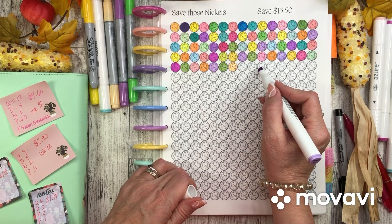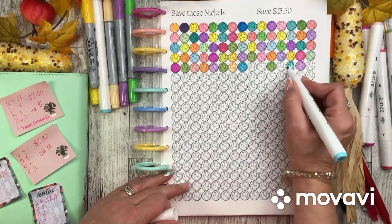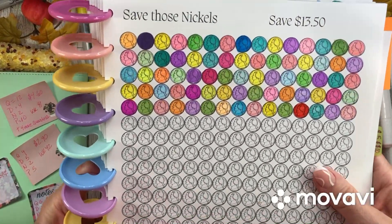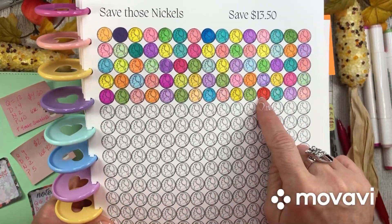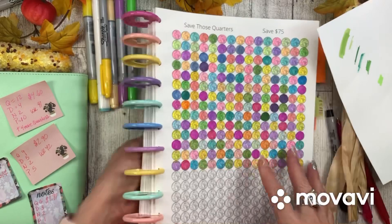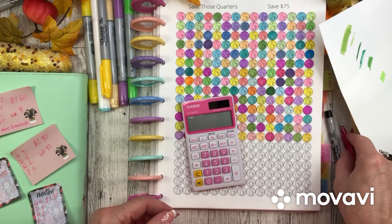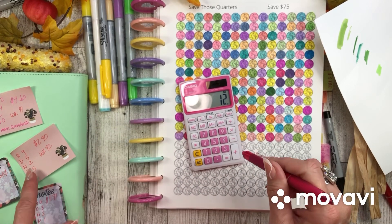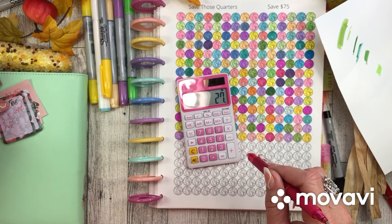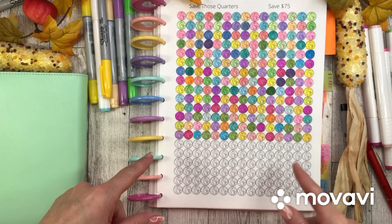Nickels all colored in. That was a super bright color — I did not mean to use that one. Now quarters — we have a lot! Let's add them up: 12 plus 9 plus 6, and one week had none, so 27 quarters total. Woohoo! I will fast forward as I color this one in. 27 quarters colored in — I think I will definitely finish this one by the end of the year!